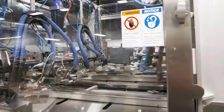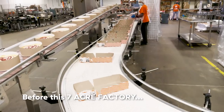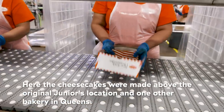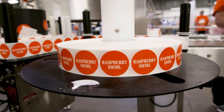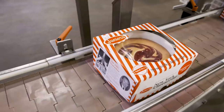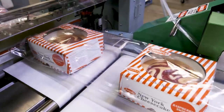This is how we're packaging our cheesecakes for supermarkets across the country. We sell about three or four million cheesecakes a year. We only opened this bakery about five years ago, so it's relatively new for us.